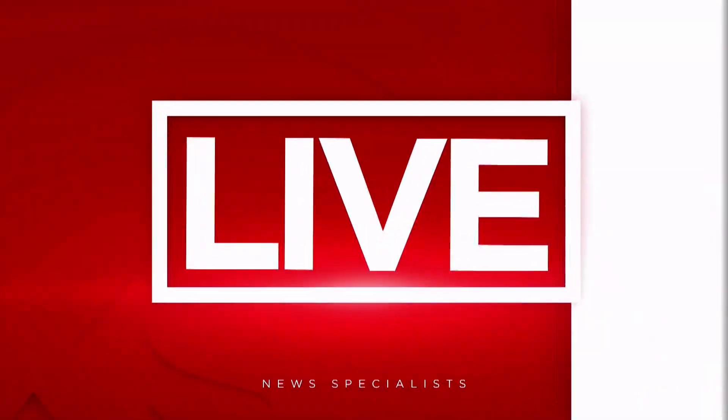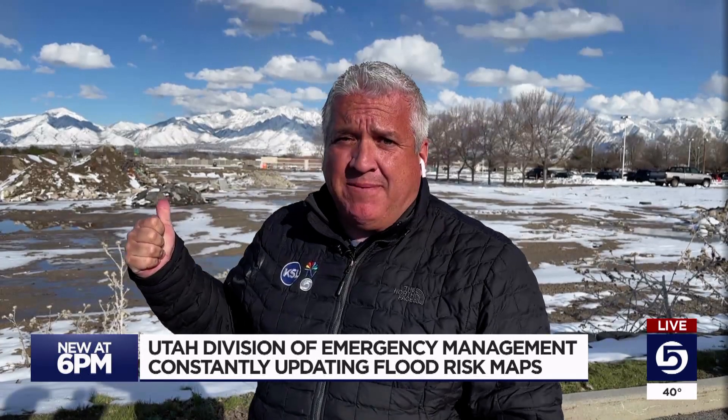Those flood risk maps are going to come in pretty handy. There's a saying at Utah's Division of Emergency Management: where it rains, it can flood. That's basically saying a flood can happen anywhere. And with as much snow as we still have in the mountains this late into the season, all that snow still has to come down.